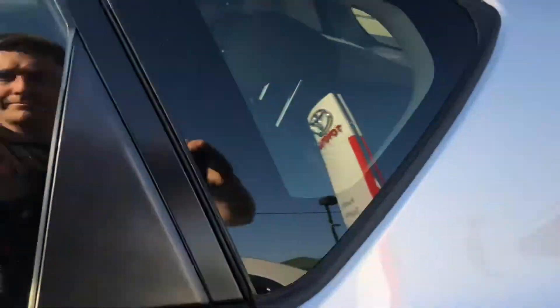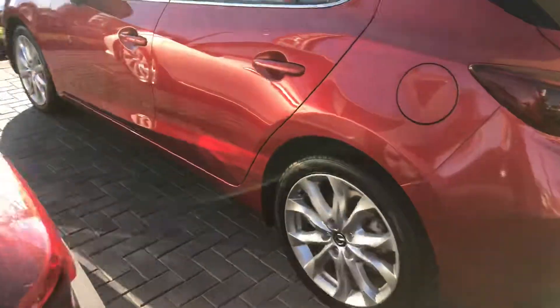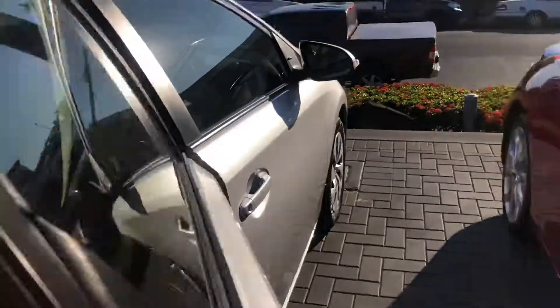I'll show you the interior now, starting from the rear. Door card looks great. All your seats are in good condition — there's one mark just there, but other than that no rips or anything like that, which is good. The flooring is really nice and clean. Let me show you the other door card as well — very nice.